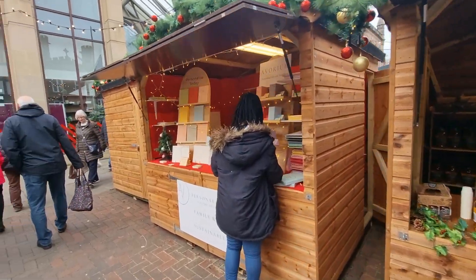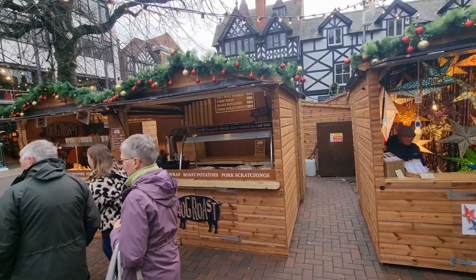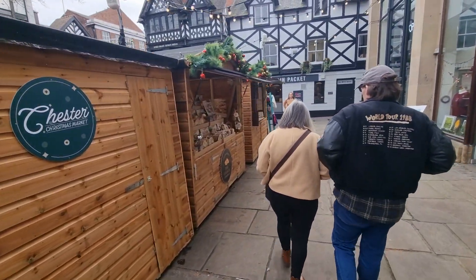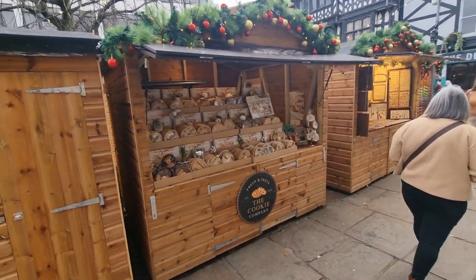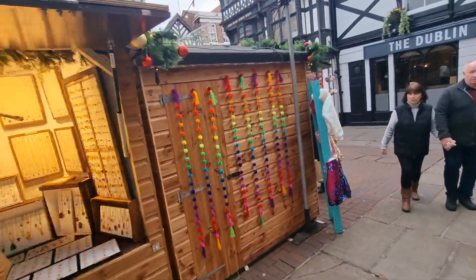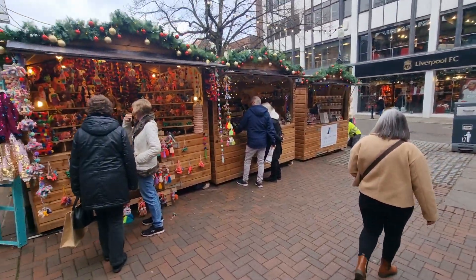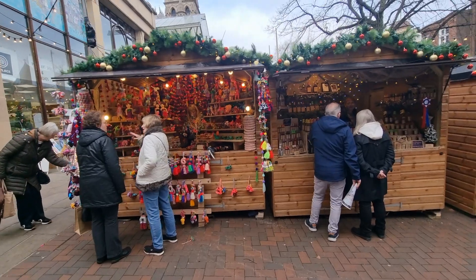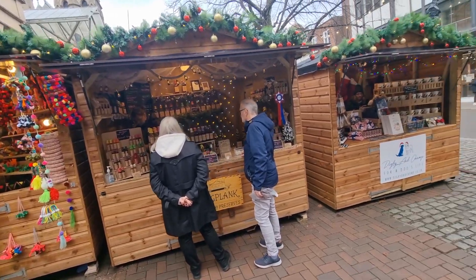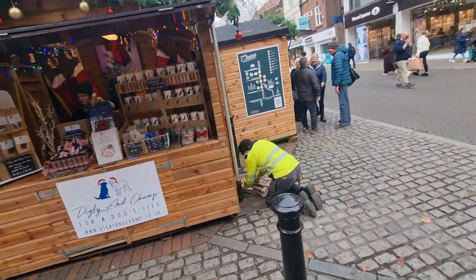Mead — very nice. They've not opened up yet. Some paper stars — unusual. We're near the end now. Cookie company: £4 each or three for £10. Jewellery. And then finally some woolen products, more spirits, and if you've got a dog, more bits and pieces for your dog. And there we go — that's our ten-minute short look at the 2024 Chester Christmas Markets.